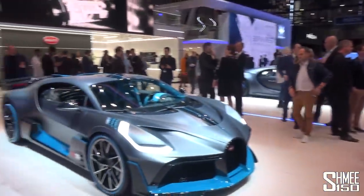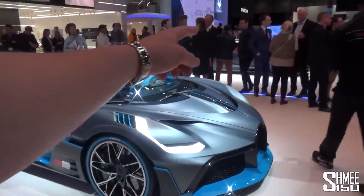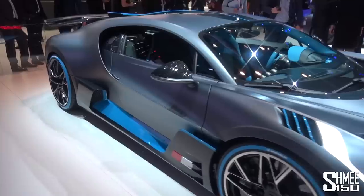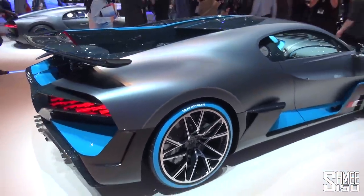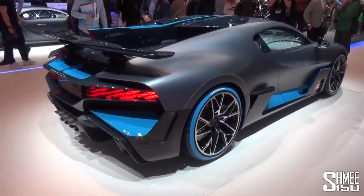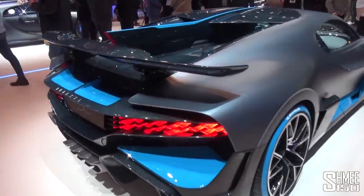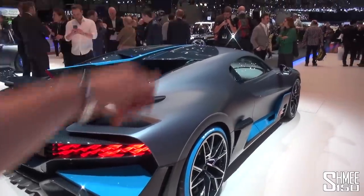Let's explore further here on the Bugatti stand — a substantially larger stand than in previous years — where we also have the Bugatti Devo and over on the other side behind the crowd, the Chiron Sport 110 Years of Bugatti anniversary car. To focus on the Devo: they're only building 40 of these in total at a cost of 5 million euros net of taxes. It's based on the Chiron — the 8-litre quad-turbo W16, 1,500 horsepower, 1,600 newton-metres — with entirely new all-carbon-fibre bodywork and a radical, aggressive design.